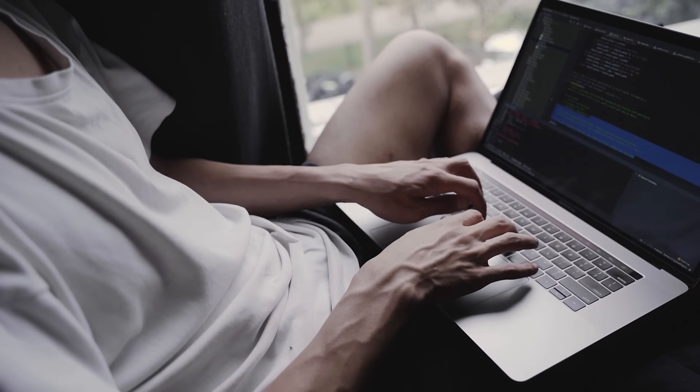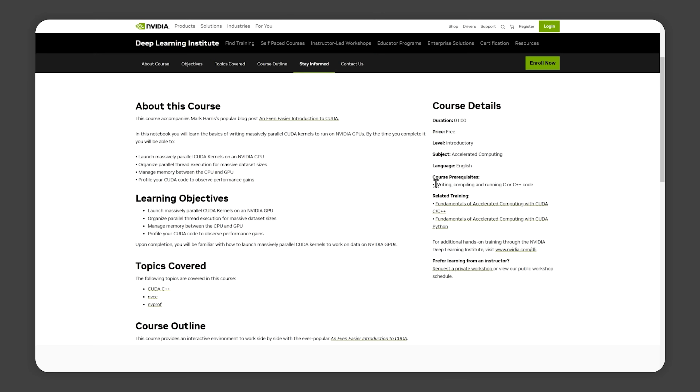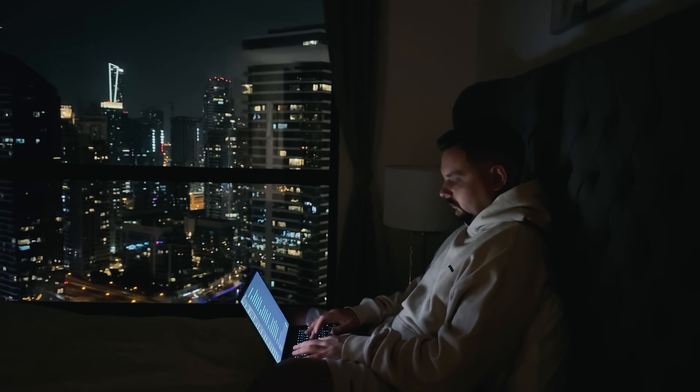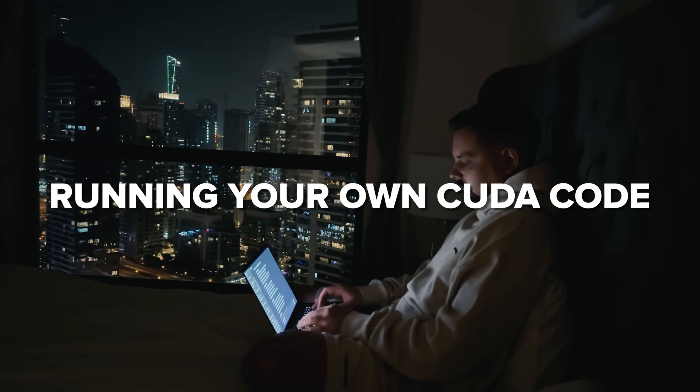This course is the perfect introduction to writing parallel programs for NVIDIA GPUs. If you're familiar with C or C++ programming, that's great, because you'll be using that knowledge here. But don't worry if you're not a pro yet. This course is designed to guide you step by step through the process. And by the end, you'll be comfortable running your own CUDA code.